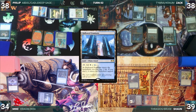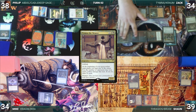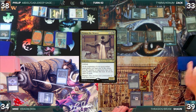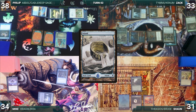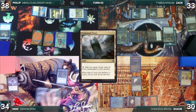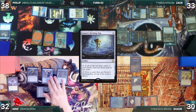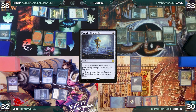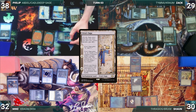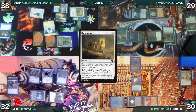Sean draws two extra through Sylvan Library, paying eight life to keep both, plays an Island, taps City of Brass to cast his commander Thrasios, Triton Hero paying for Rhystic, then passes. Mike draws, plays Command Tower, taps Ancient Tomb to cast Ledger Shredder, casts Sensei's Divining Top. Ledger Shredder and Kraum trigger; Zack draws and Mike connives, discarding Mental Misstep and giving Shredder a +1/+1 counter. Philip draws and plays Urza's Saga. He moves to combat attacking Zack with Abdel, then in his second main phase casts Spellseeker — Rhystic triggers and Mike draws. Spellseeker resolves and Philip fetches Ephemerate. Zack draws, plays Wooded Foothills, cracks it for Badlands, casts Imperial Seal paying for Rhystic, fetches a card onto the top of his library, then attacks Sean with Tymna. Sean blocks with Thrasios and Zack gains two life.